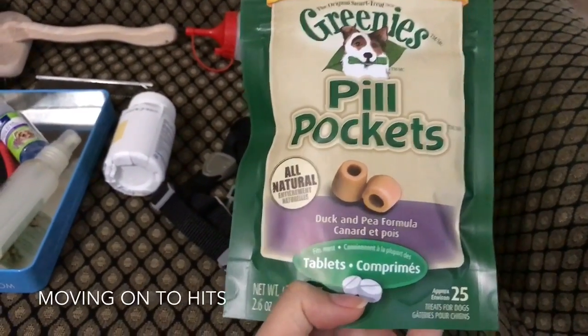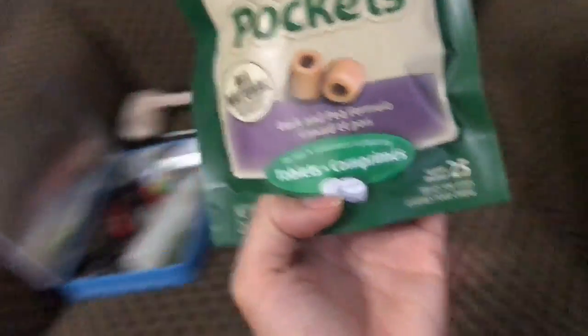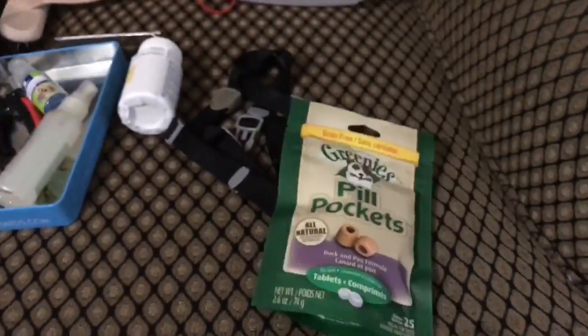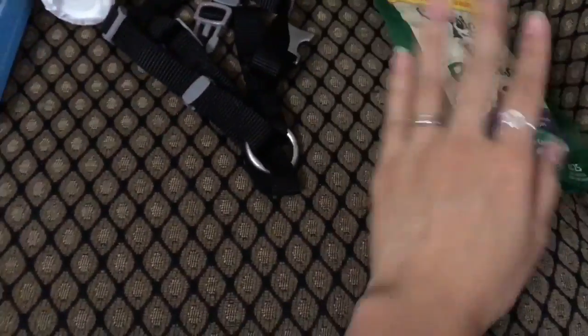Normally with his flea and heartworm medication he does not like to eat it by itself because it has a funky smell. So I have to put it in this pill pocket and then he'll eat it that way. It's really useful.